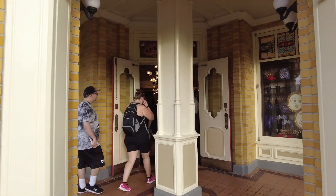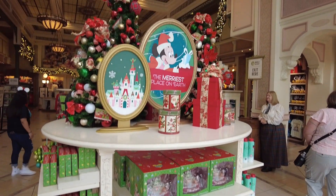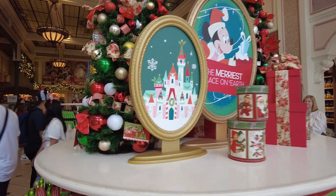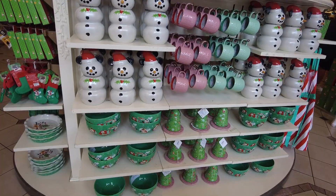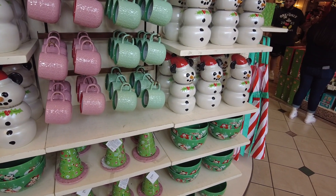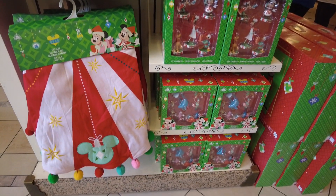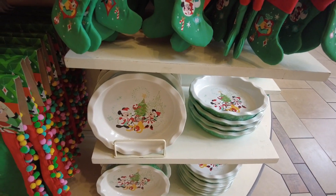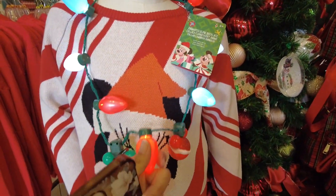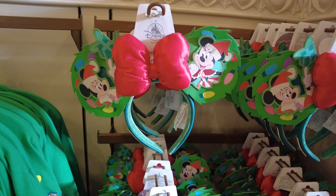We're going to pop into the Emporium now to show you guys the holiday merch they have out right now. There is so much cute merch inside — cards, a lovely wreath, lots of different dishware, bowls, cookie jars, decorations for your Christmas tree, a table runner, wine toppers, little itty bitty stockings, a pie dish, super cute Loungefly bags, a sweater, a light-up necklace, a lovely spirit jersey, and some adorable ears to match.